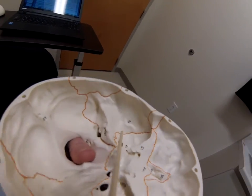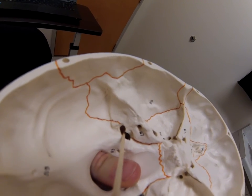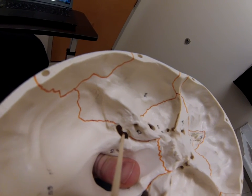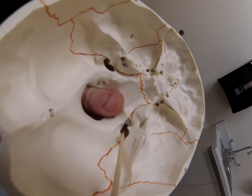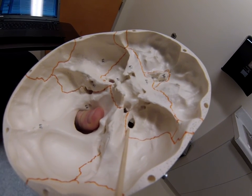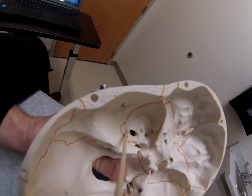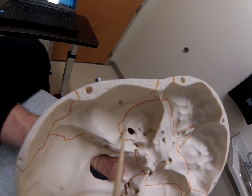Behind the saddle, you'll find the jugular foramen, where he keeps his jelly beans. He really likes jelly beans, so he usually eats handfuls of nine, ten, or eleven jelly beans — and there you'll find cranial nerves nine, ten, and eleven. Now to ride faster, he spins his spurs, and you'll find the foramen spinosum. He kicks his horse many times, and that's where you'll find the meningeal artery.